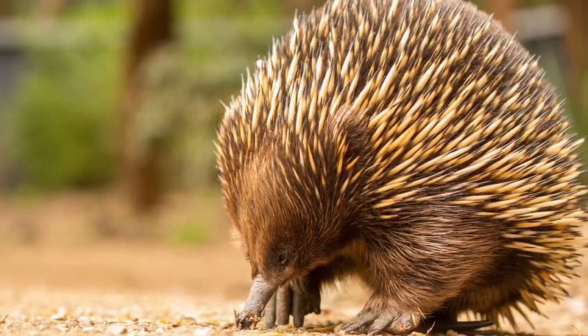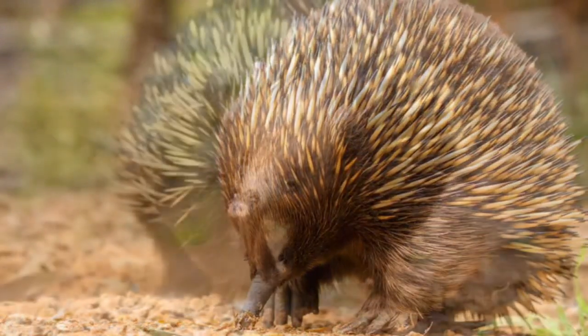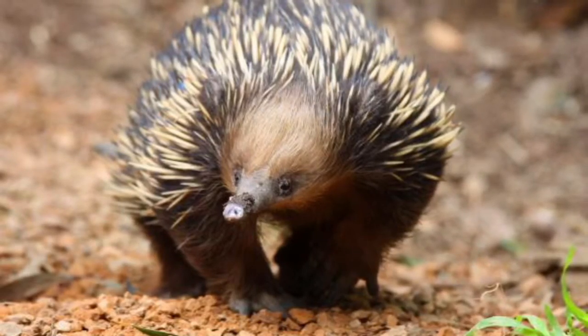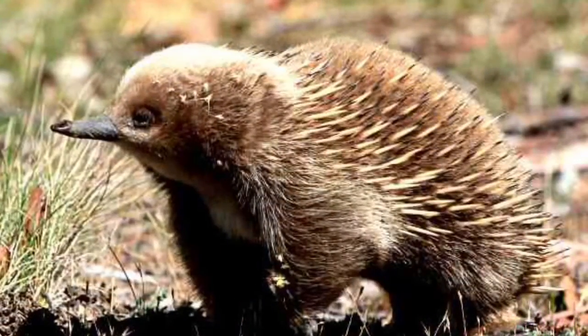Number two. Echidnas eat termites. That means they're insectivores.